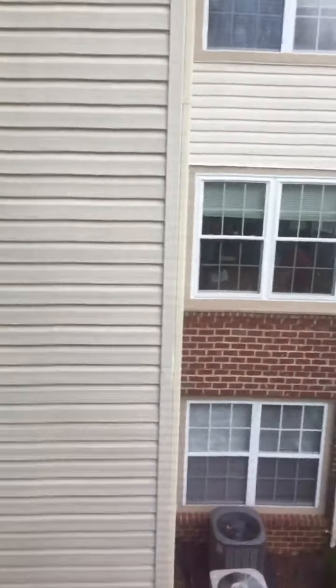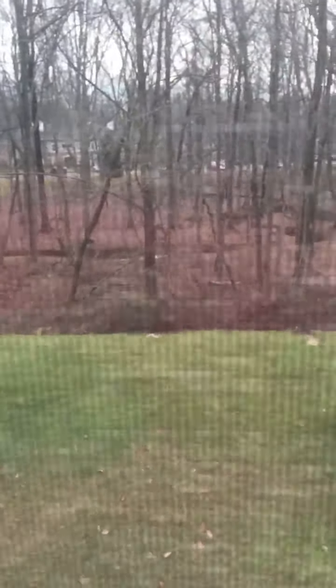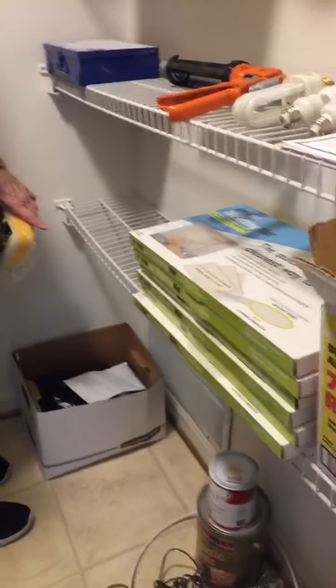I don't even know what this is. I think it's a painter's present — let's see what you want to do. There's another cover, and they've got all the boxes of tile. I think they were going to do a backsplash in the kitchen.